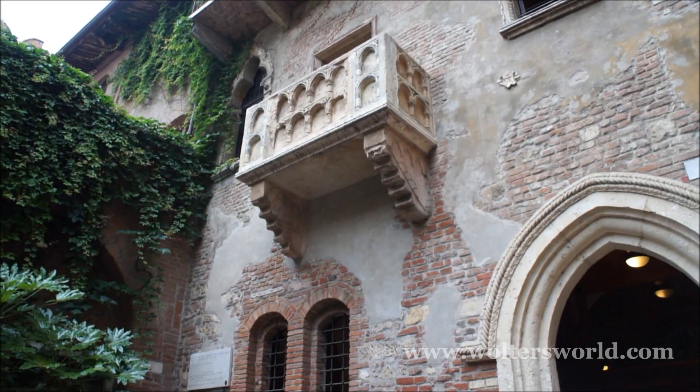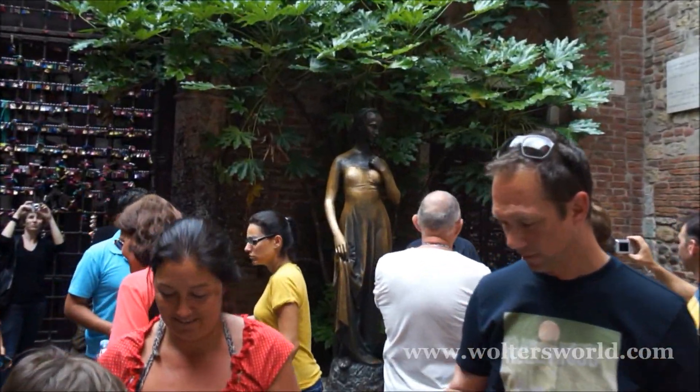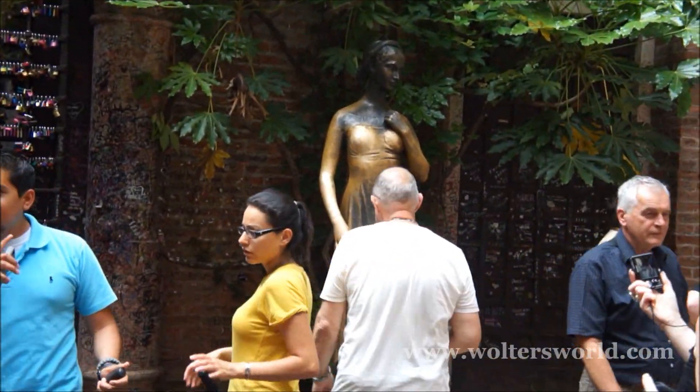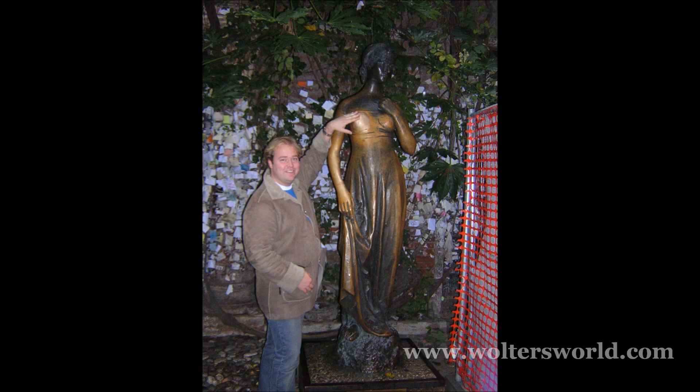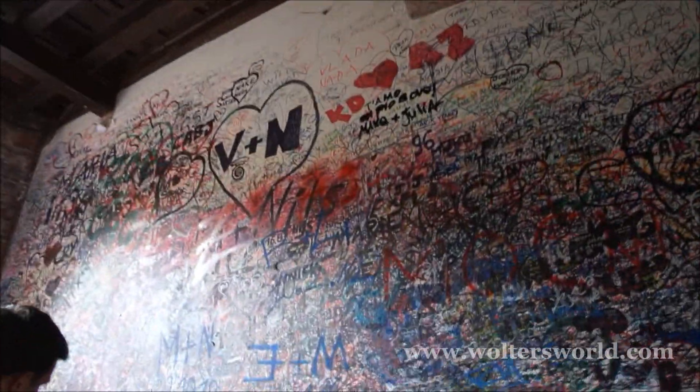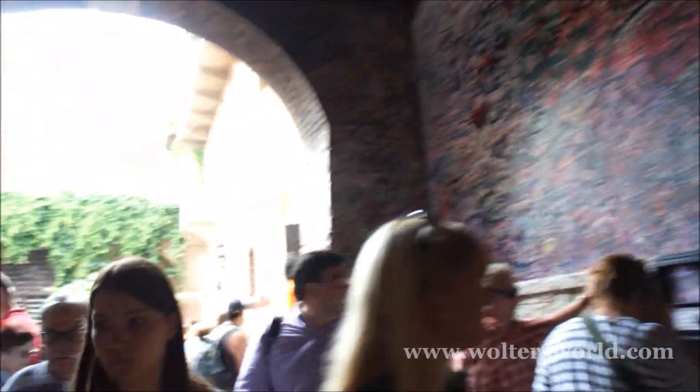So there's Juliet's Balcony up there, and there's Juliet. You can see it's been rubbed a little raw over the years. Here we are at Juliet's Balcony — look at the massive amounts of graffiti. It's literally, you can't breathe in.